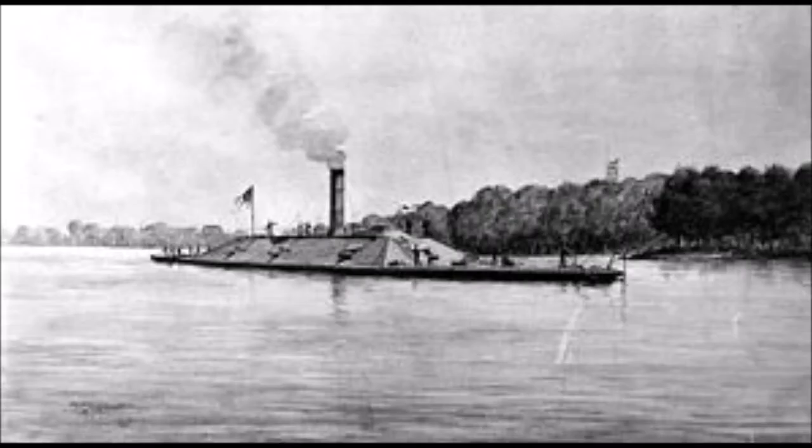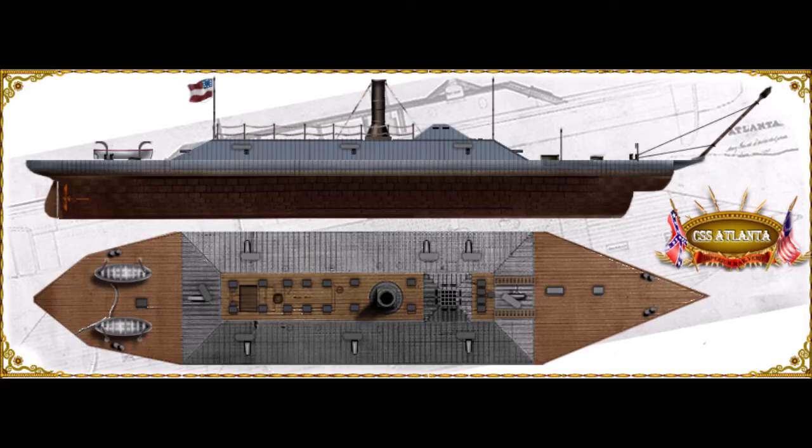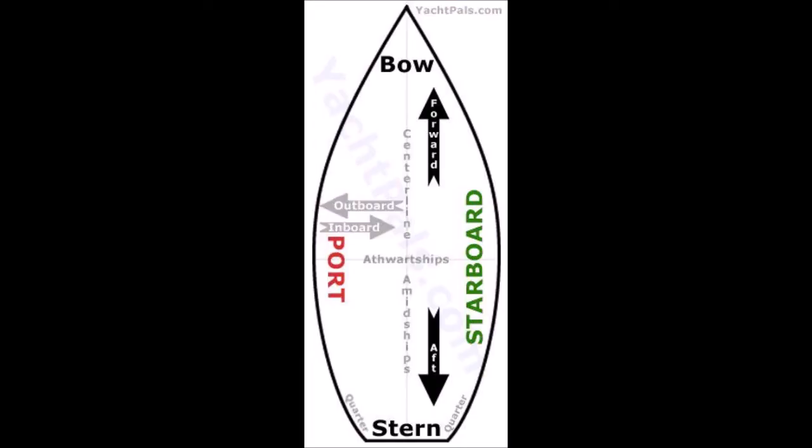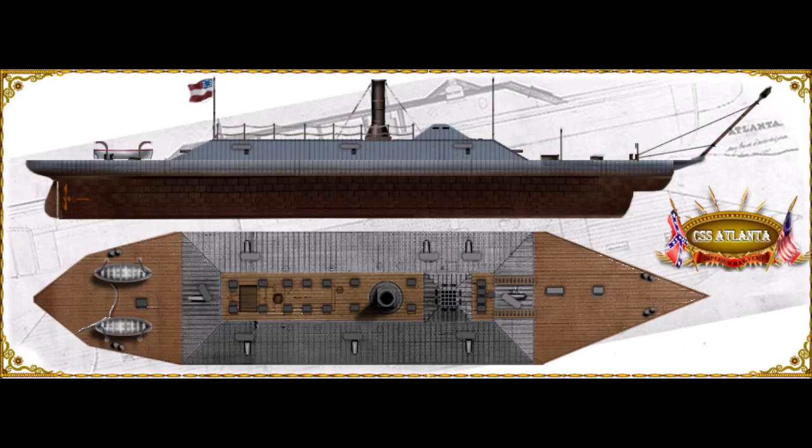After the conversion, Atlanta was 204 feet long overall and had a beam of 41 feet. Atlanta now displaced 1,006 long tons and her speed was estimated at 7 to 10 knots. CSA Atlanta was armed with single banded 7-inch Brook rifles on pivot mounts at the bow and stern, and also armed with a 20-foot solid iron ram that was reinforced by a series of vertical steel bars.